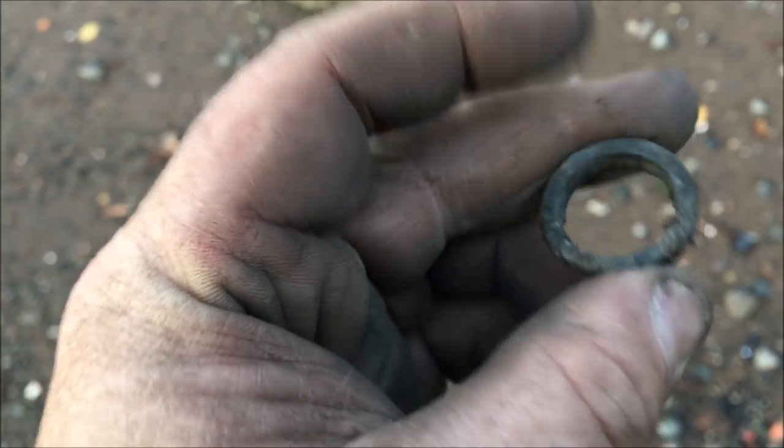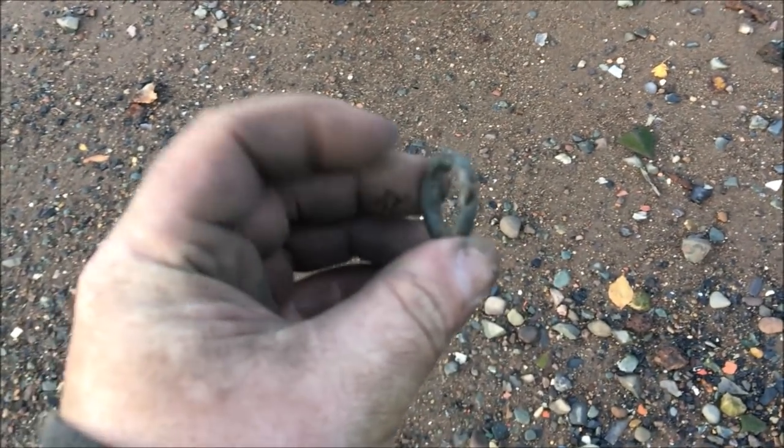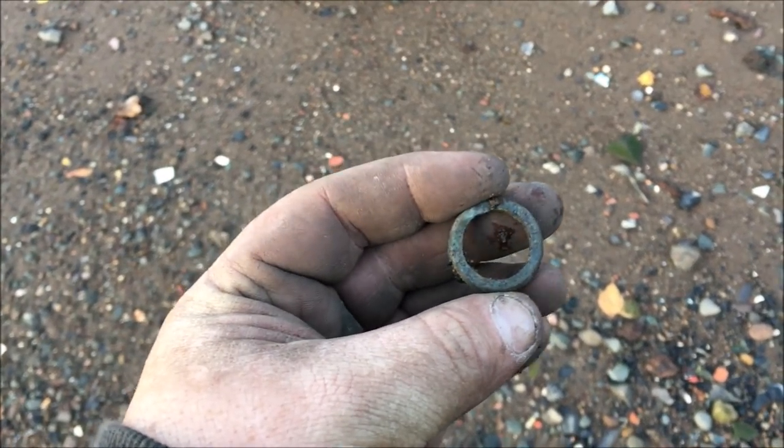I just spotted this ring of some sort. I thought it was an umbrella slide, but yeah, just a washer or something like that. It's a strange one. Any of you guys know what it's off of? Let us know.